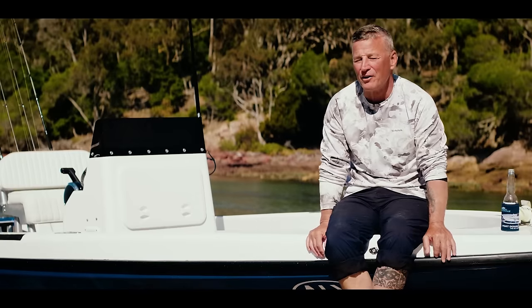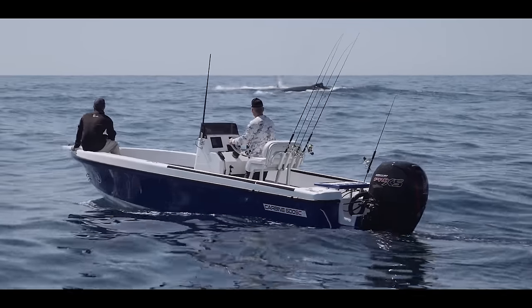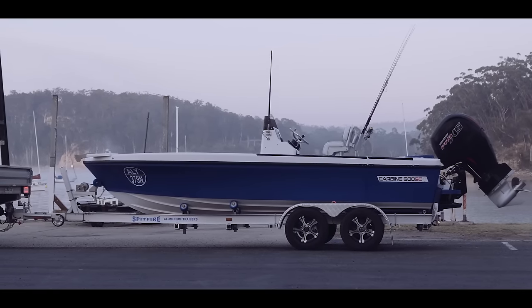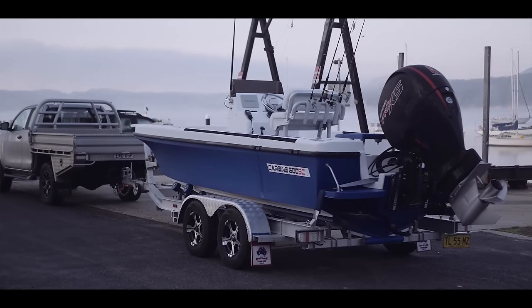My name is Rick Pitua. I'm down here on the southern coast of New South Wales. We took my new boat out for a spin today and filmed it. The boat is a Carbine 600 — a six-meter center console boat. I really believe that not every boat is the perfect boat for any geographical area.